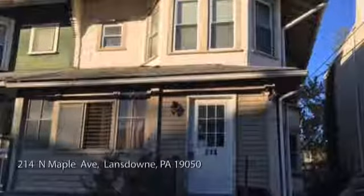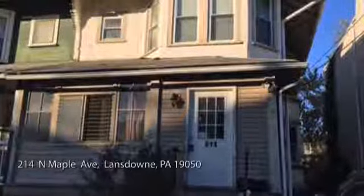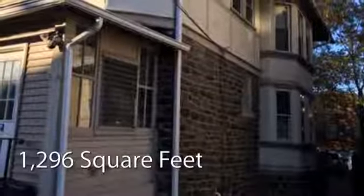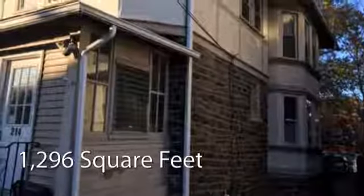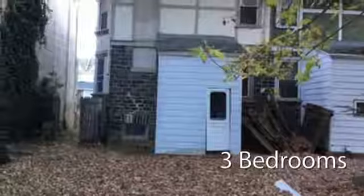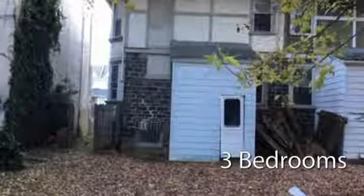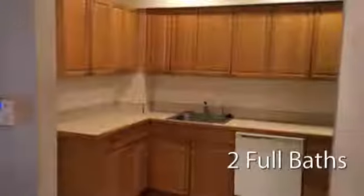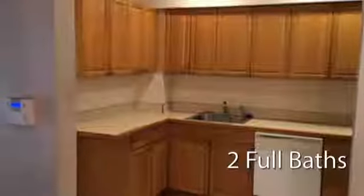Looking for that one-of-a-kind property? This lovely property offers over 1,200 square feet of living space featuring three bedrooms with two full bathrooms. This property is currently listed for $100,000.